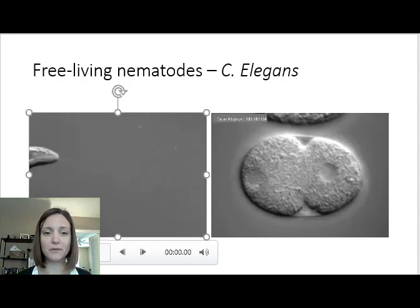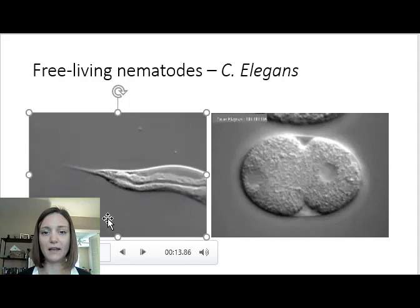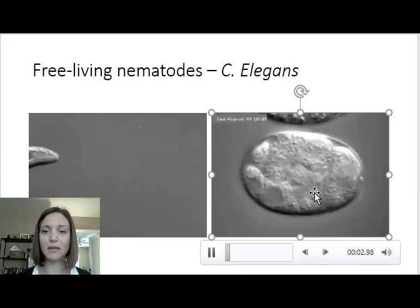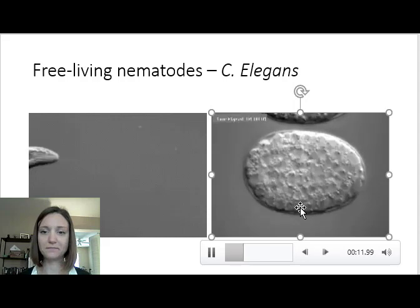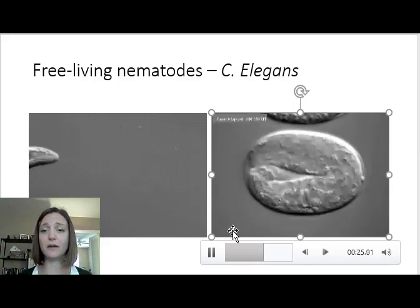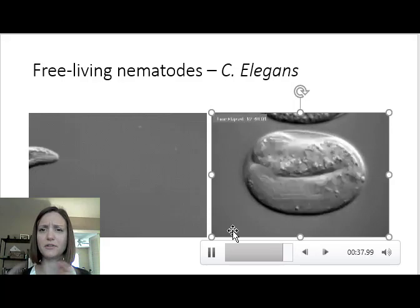Here's what C. elegans looks like — this is what most nematodes look like as they move through their environment. We can see it does have a complete digestive system. Here's what it looks like as it's developing in a time-lapse. We've been able to trace the fate of each cell — this one becomes a neuron, this one becomes part of its cuticle — which is really helpful because we can play with genes, knock out certain genes or add others to see what each gene does and how it functions. C. elegans is also useful because it doesn't have as many Hox genes as other groups of animals, making it easier to determine what each Hox gene does.